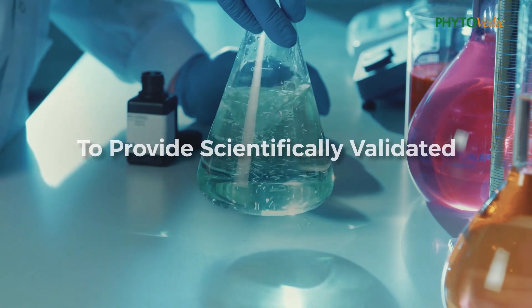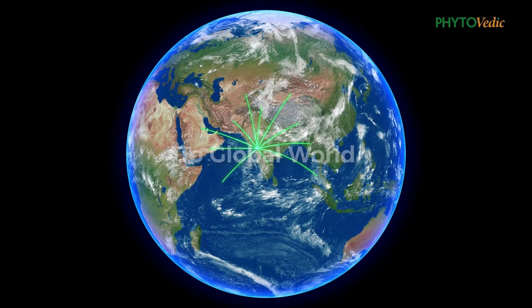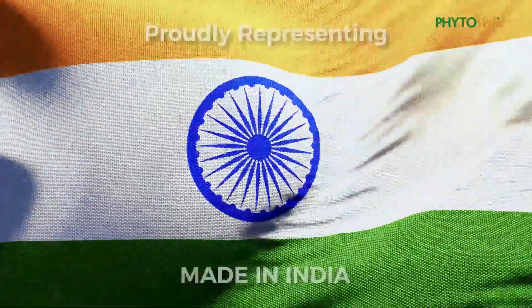Our vision is to provide scientifically validated Ayurvedic medicines to the global world, with zero defects, and proudly represent Made in India.